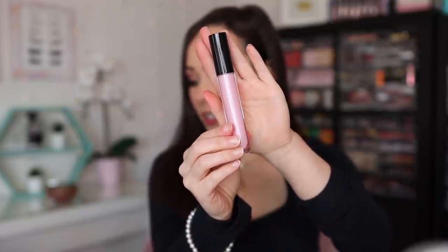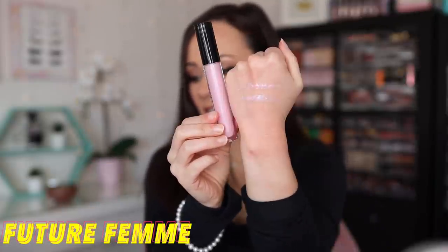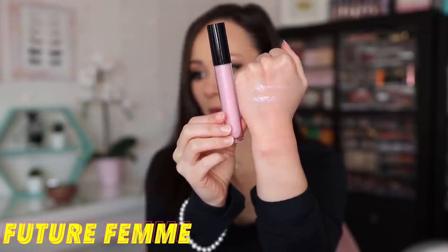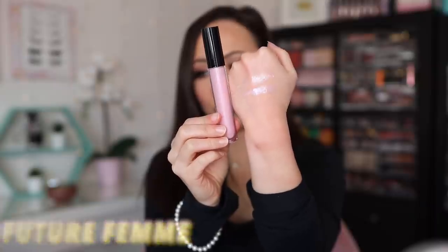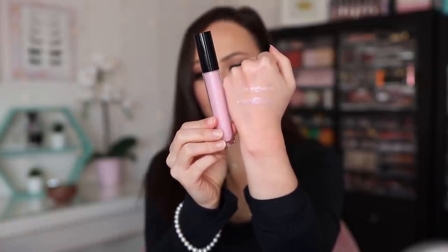The next shade is Future Femme. This is also a glitter finish, described as a pastel pink with iridescent pearl. It's pretty close to the Alien Gelic, so I wouldn't get both if I were you — just pick one of the two. This one comes off just a little bit more metallic, so this is one I would actually recommend more of the two.